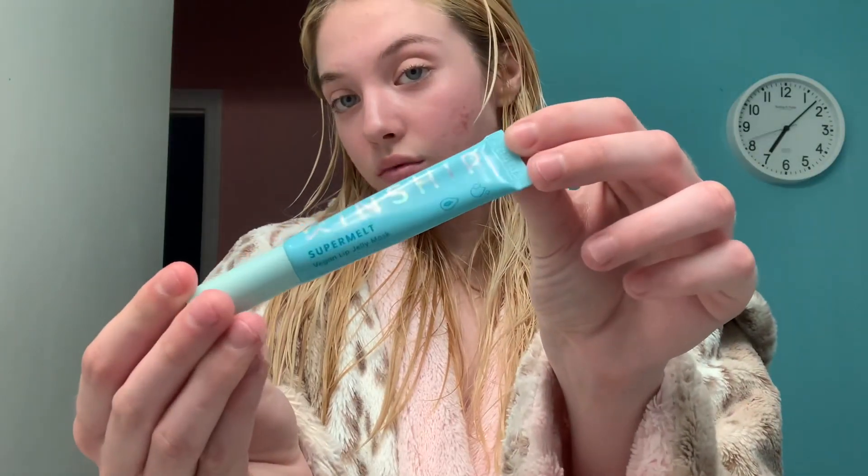I'm using their Super Melt that goes on your lips and really just helps hydrate them and keep them nice and soft. I love this product, and I love all the products and brands that I used in this video.